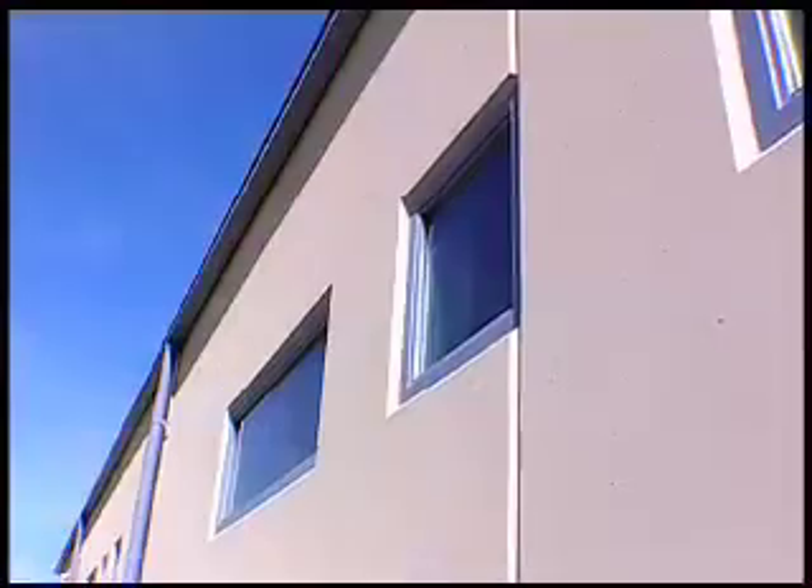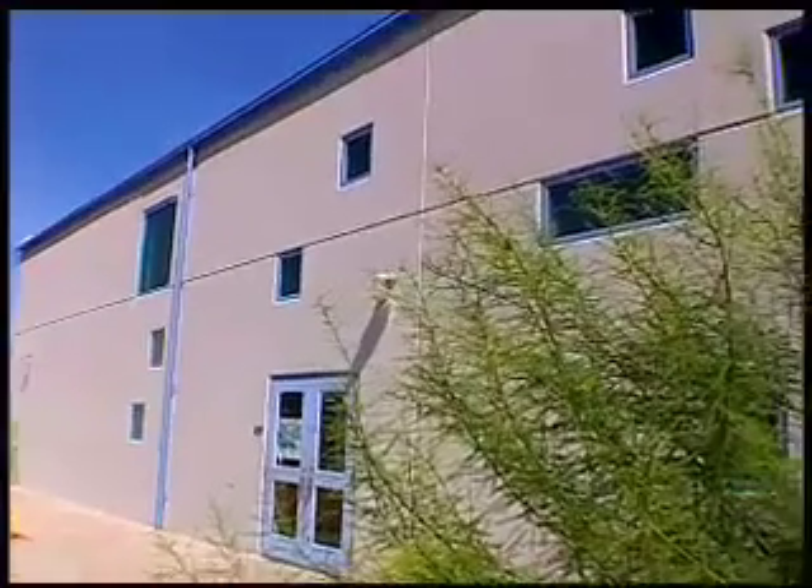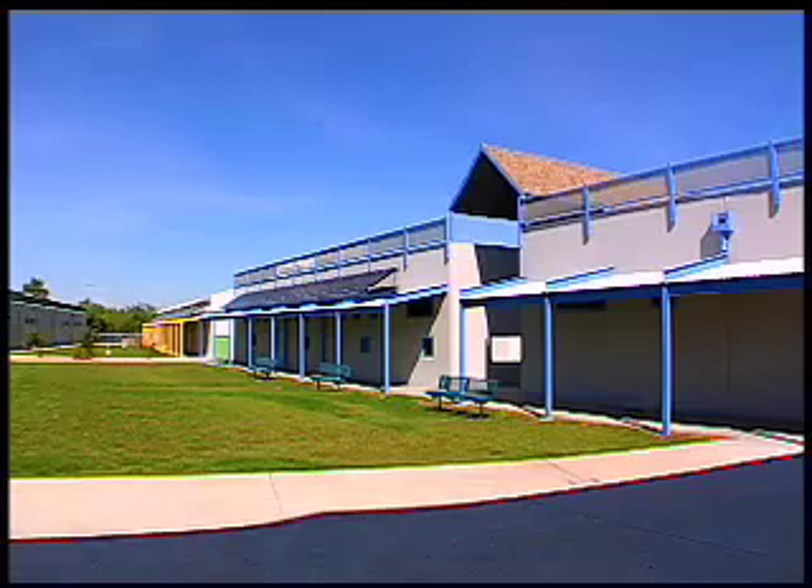We've talked about what we can do in the home to conserve energy. Now let's take a look at a green school, Davidson Elementary. This school is designed to not only save energy, but teach students how they can conserve energy for the future. There are specially designed windows that maximize daylight, recycled blue jeans for insulation, a recycling club, and solar panels from Tucson Electric Power.